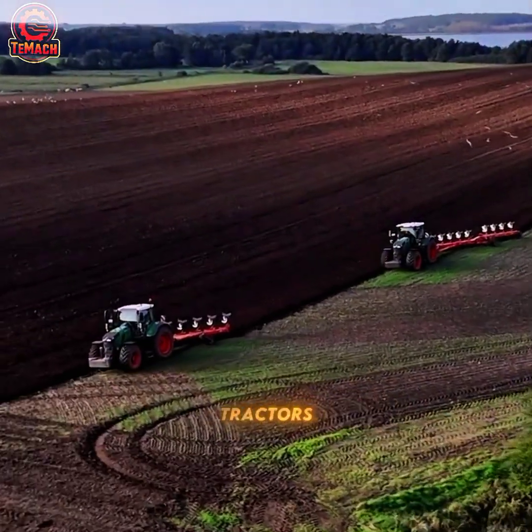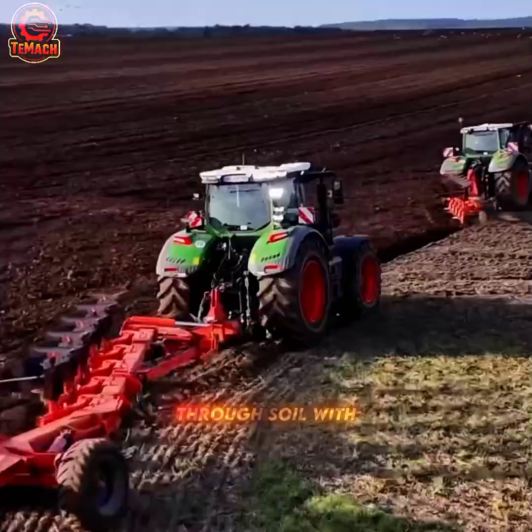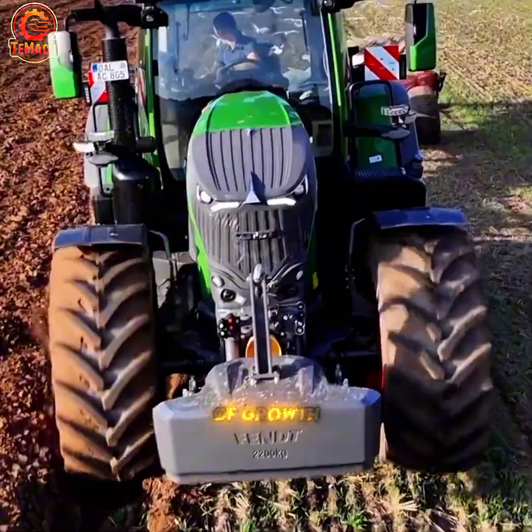Two powerful tractors move across the open field, their plows tearing through soil with unmatched strength, preparing the earth for the next cycle of growth.